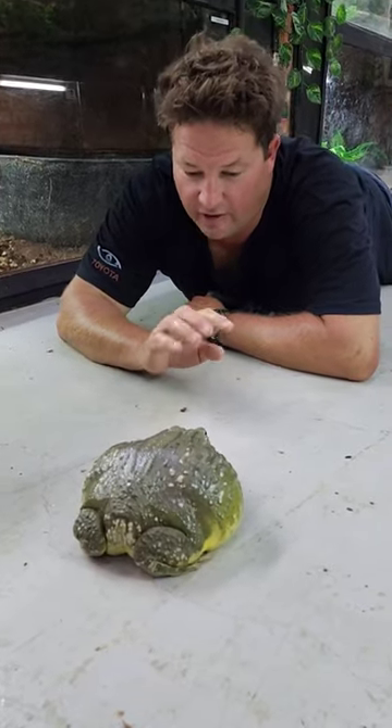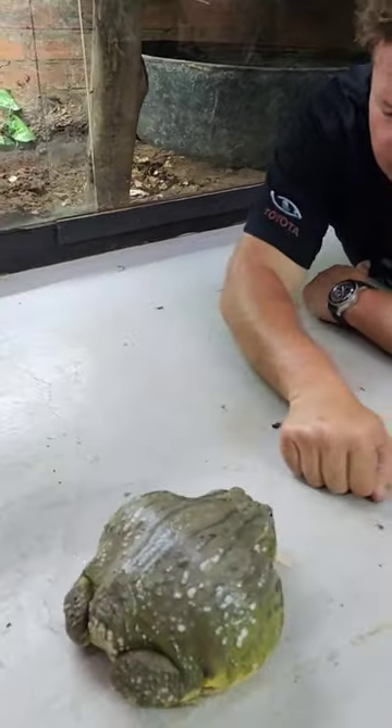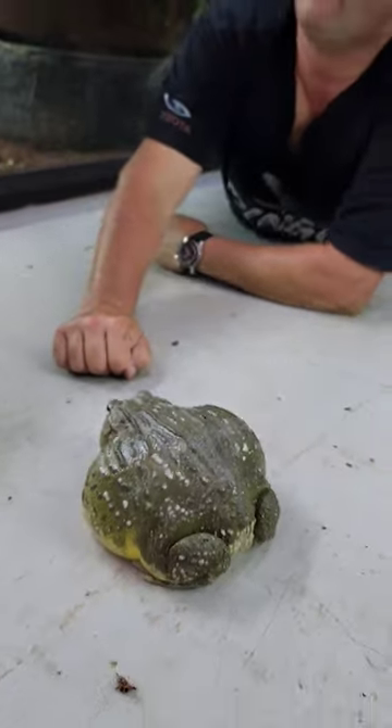A lot of people don't know these are one of the only three types of frogs that have got teeth, so they can also bite as well. Isn't he beautiful? I think he's one of the... he's looking like he's in a fighting mood.